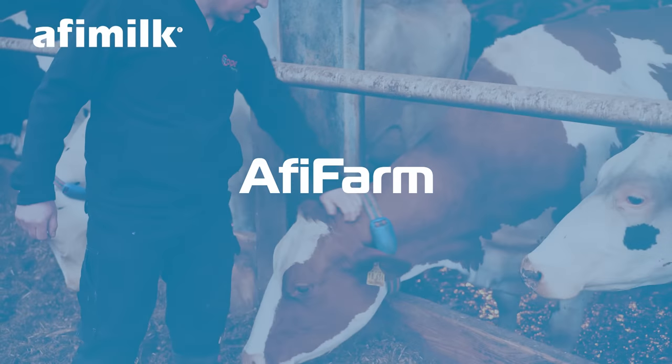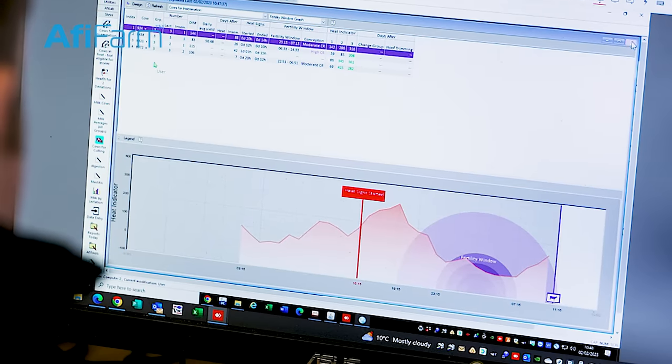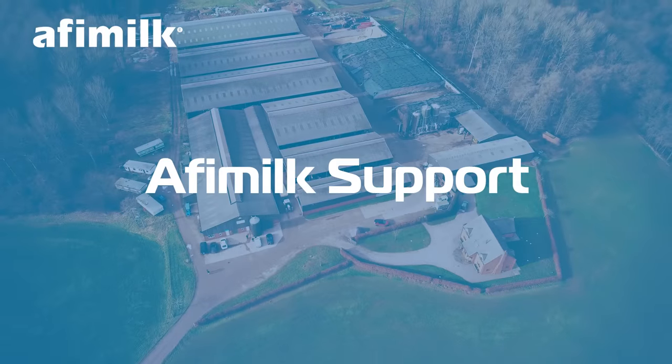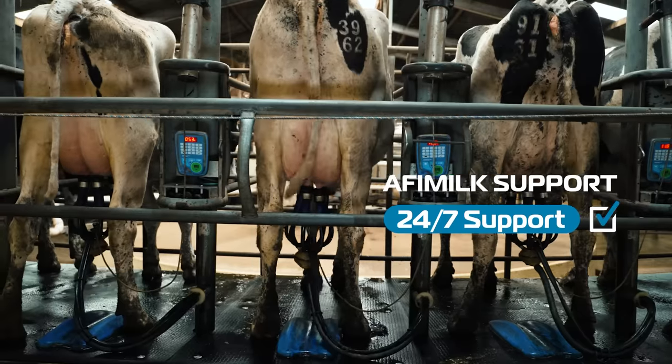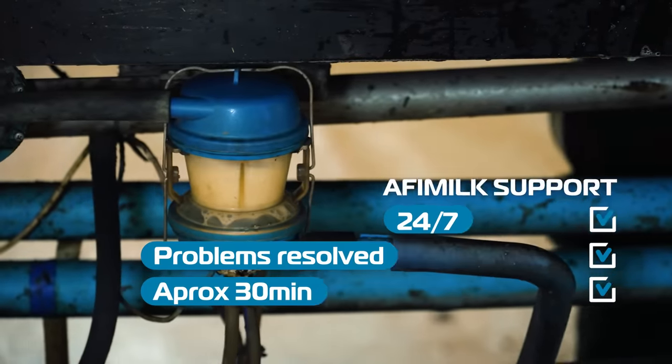AFI Farm is giving us the data that we need to make effective business management decisions and also helping us maintain the excellent pregnancy rates. AFI milk support is second to none — it doesn't matter what time of the day it is. If we've had a problem, we can dial in and within half an hour our problem is normally solved, sorted, and back up and running.